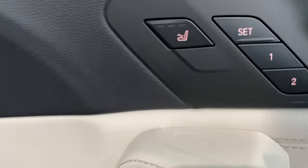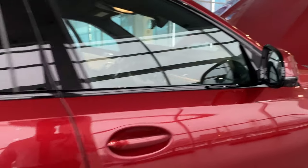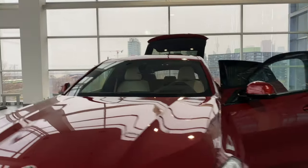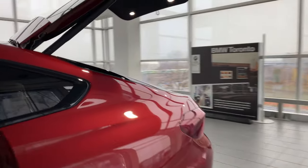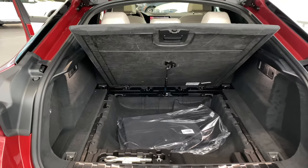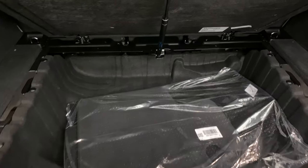Soft-close doors. There is your massage seat button right there — you can also operate it from the iDrive controller. Now let me show you the underneath storage. The X6 does have some under-floor storage — it's on a hydraulic lift cover, so it just holds itself up. There's nice deep storage with winter mats installed, and summer mats and tools in the trunk.